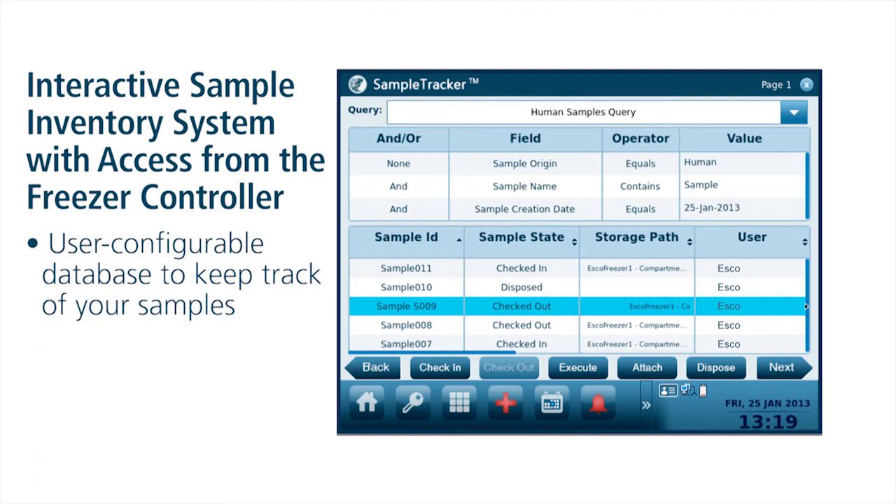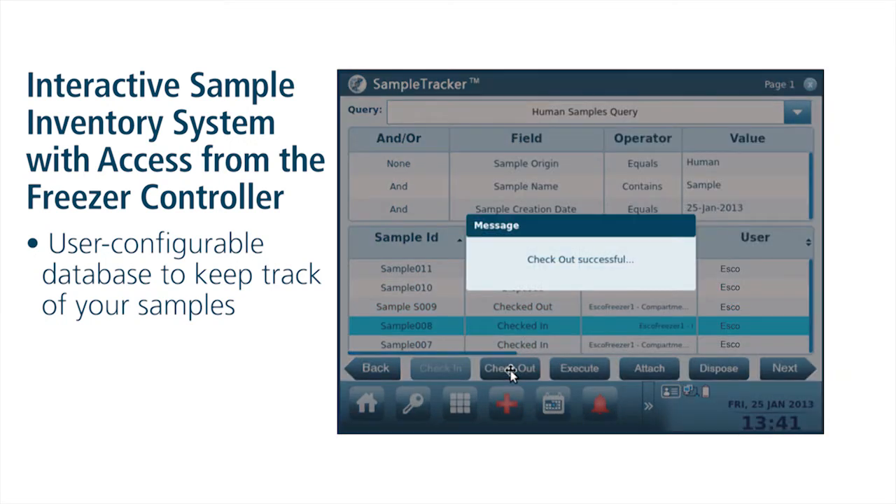Once you have your sample, you can check it out right from the controller screen. When it is time to return the sample to storage, you can simply check it in from the freezer screen as well. Your samples are verified and secure, with the added assurance that the lab is using the intended samples.